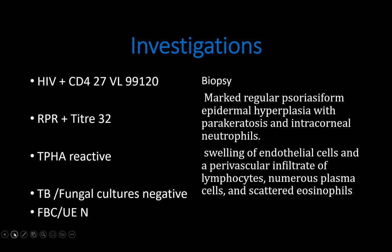This patient didn't have serology at clinic, so on his first visit we did an RPR which came back positive with a titre of 1:128. His TPHA was also reactive. He was HIV positive with a low CD4 count and high viral load. TB and fungal cultures were negative, and biopsy was very suggestive of rupioid syphilis.